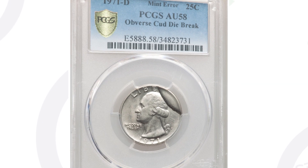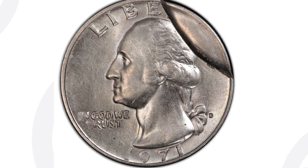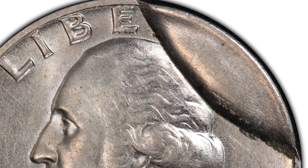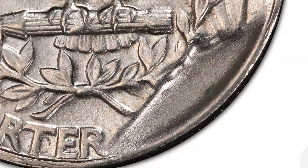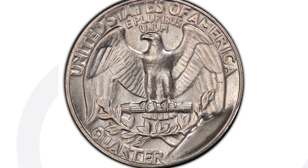Here's a 1971-D mint mark with a pretty obvious mint error — we have a large die break, also referred to as a cud, on the obverse of the coin going through the word Liberty and the back of Washington's head. This is the 1971-D mint mark that sold for over $310 at auction, graded by PCGS at AU-58. You can look for cuds smaller or larger than this on all kinds of different coins, not just this date.